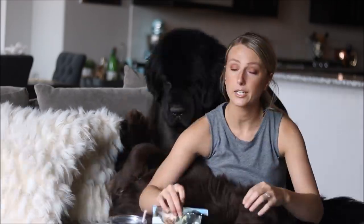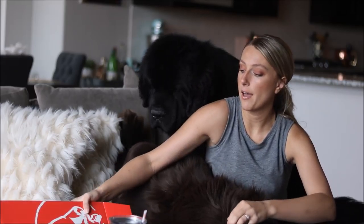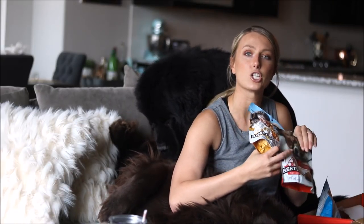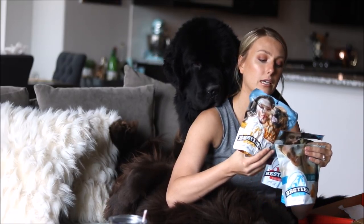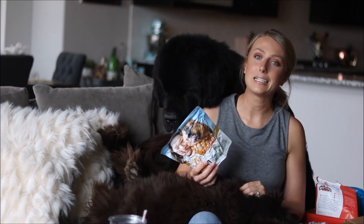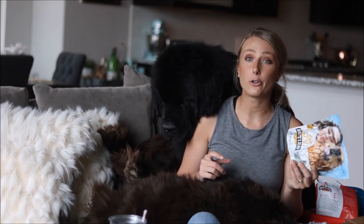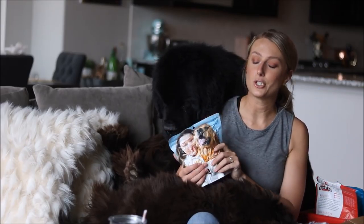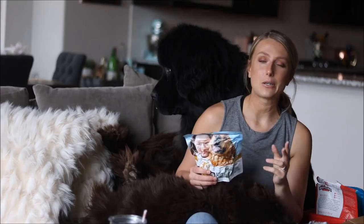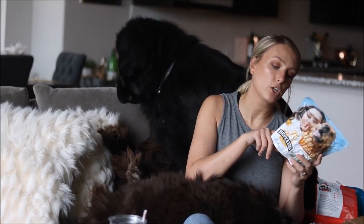Next, the treats that we have absolutely been loving this month are by a brand called Besties. What we got is the variety pack, which comes with chicken, beef, and cheese. These are freeze-dried treats and they are really void of all bad ingredients — really quality treats. We are so excited to be partnering with Besties for this video to give away not just one but two variety packs! To enter, comment down below and be subscribed to my channel. I'll announce two winners next Friday.